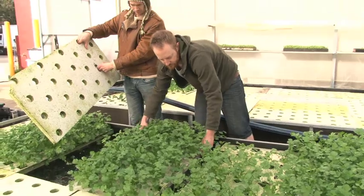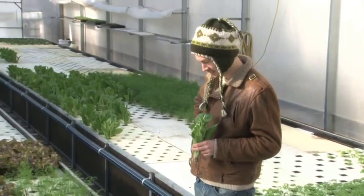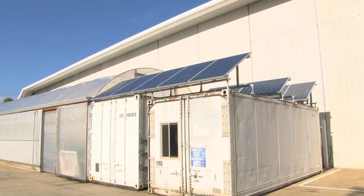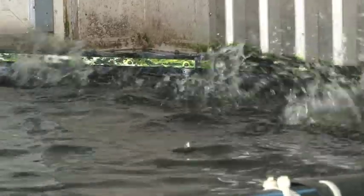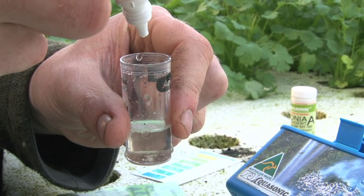Aquaponics is a relatively new science. The word is a combination of aquaculture and hydroponics. It's a sustainable food production system using plants and fish. I believe it should be called 'plish', but I'm no expert — Stephen is.